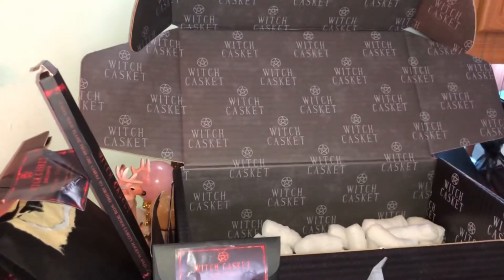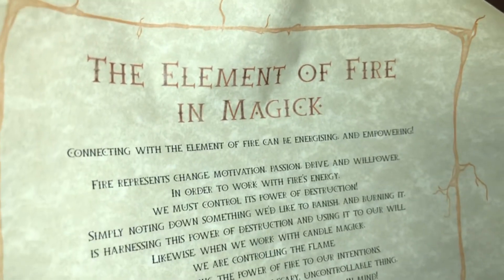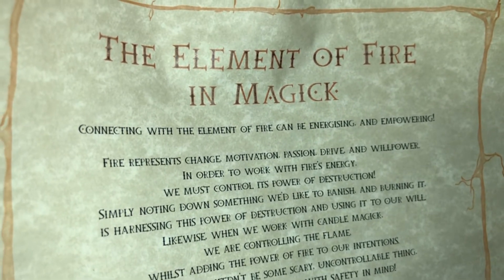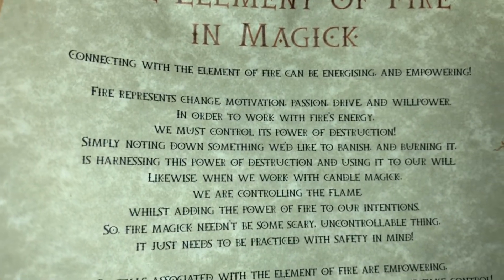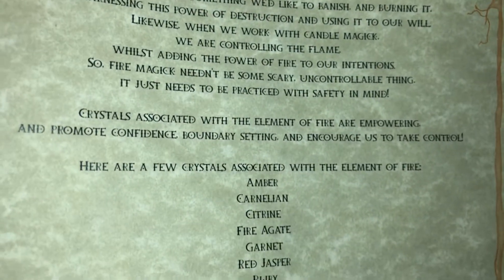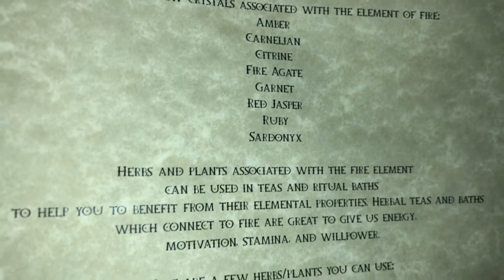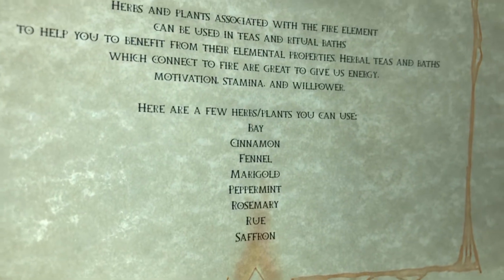Finally, the scroll. The element of fire in magic — connecting with the element of fire can be energising and empowering. I'll leave this on screen if you want to pause it and write it down, and I shall read that myself later.